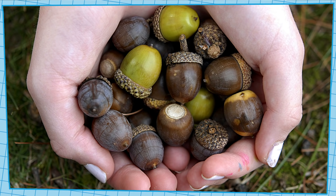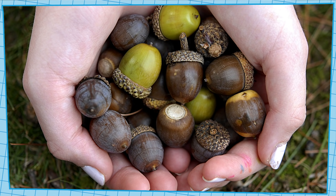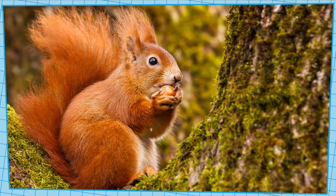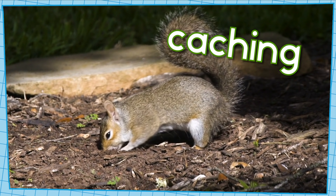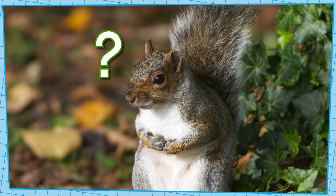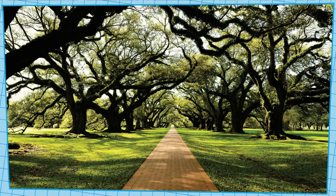There's another way that animals can move seeds too. Nuts are a kind of seed, and lots of animals want to eat them. Some animals, like squirrels, carry these seeds away to eat later. Sometimes they bury their seeds in the ground for safekeeping — it's called caching. And if the squirrels forget where they put their seeds, the seeds grow into new plants. Lots of oak trees grow from acorns that squirrels forgot about.